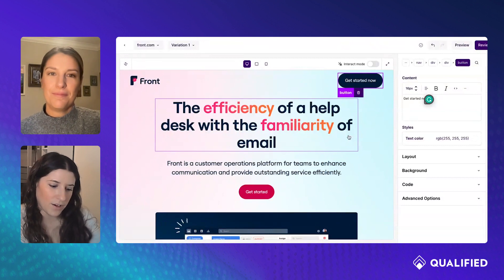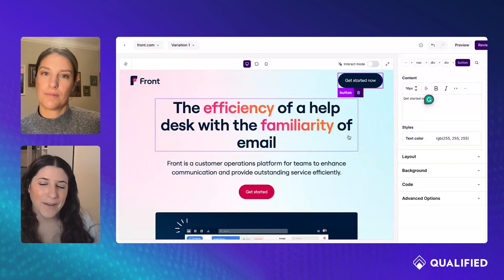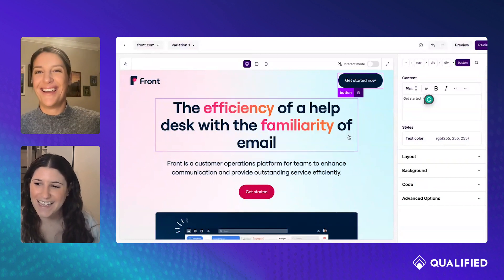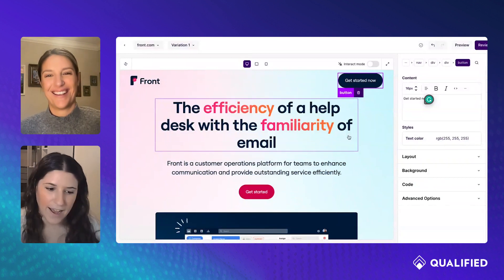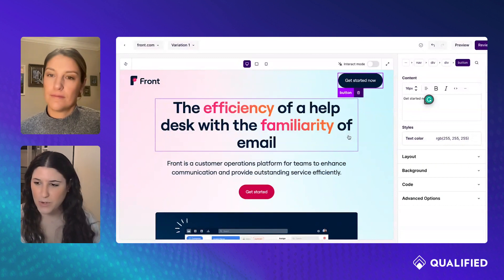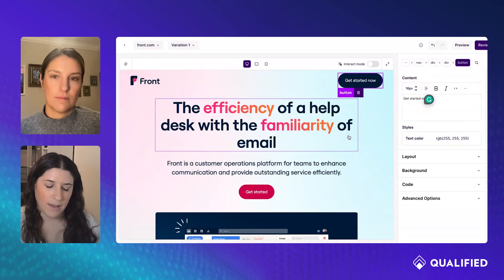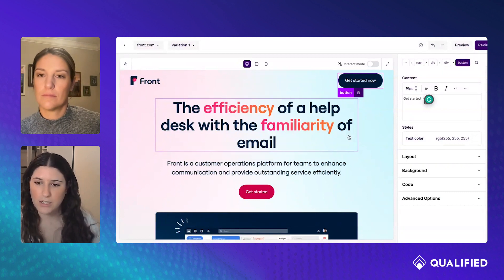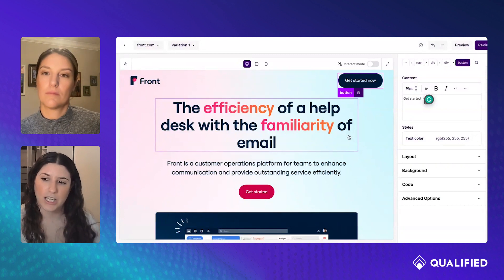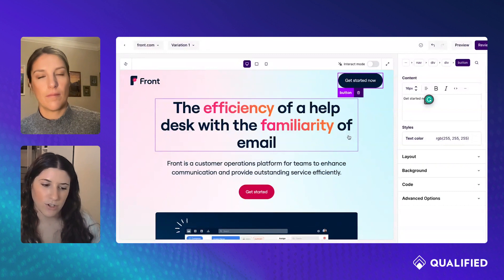Yeah, absolutely. And another place where you get into endless tailored pages is microsites for all of your target accounts, for example. That's another place where you can spend all this web dev effort creating one-to-one pages for your accounts. Mutiny also has the ability to create those one-to-one pages at scale using variabilization and logic to reactively create all of those different versions for you.